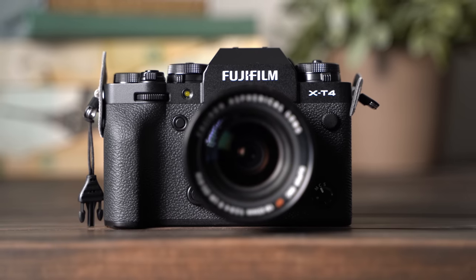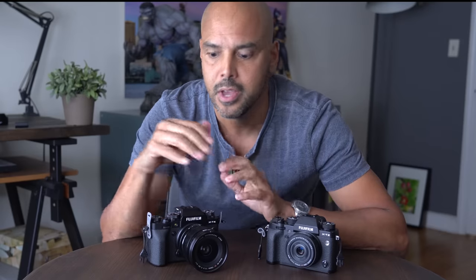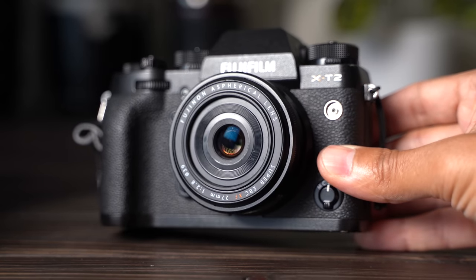Upgrading from the XT2 directly to the XT4 — on paper it's really no contest, you should upgrade. The XT4 has a brand new battery, a fully articulating screen, built-in image stabilization, much more powerful autofocus with face tracking in full zone, and 4K 60fps. If you're a video shooter, it's a totally easy upgrade. The XT2 has no touchscreen, lacks film simulations like Eterna and Bleach Bypass, shoots 4K 30 with no face detection, and the tiny battery means you need three to five for a full day of travel.